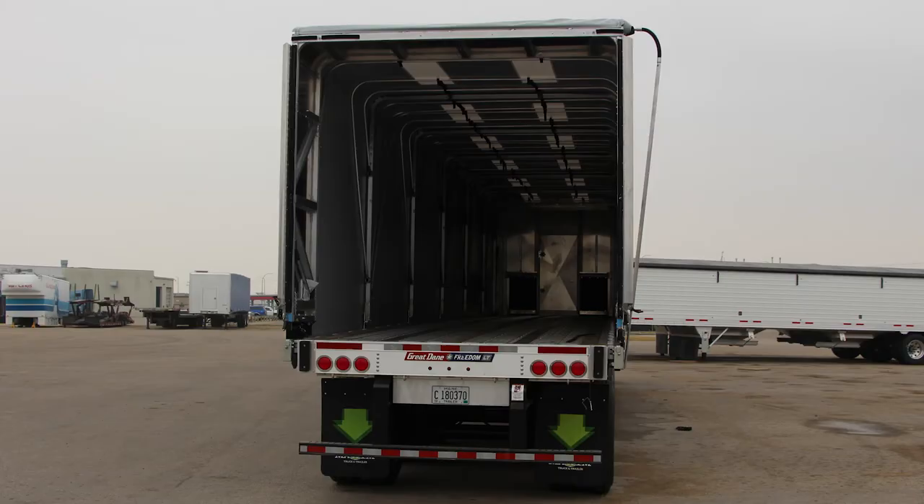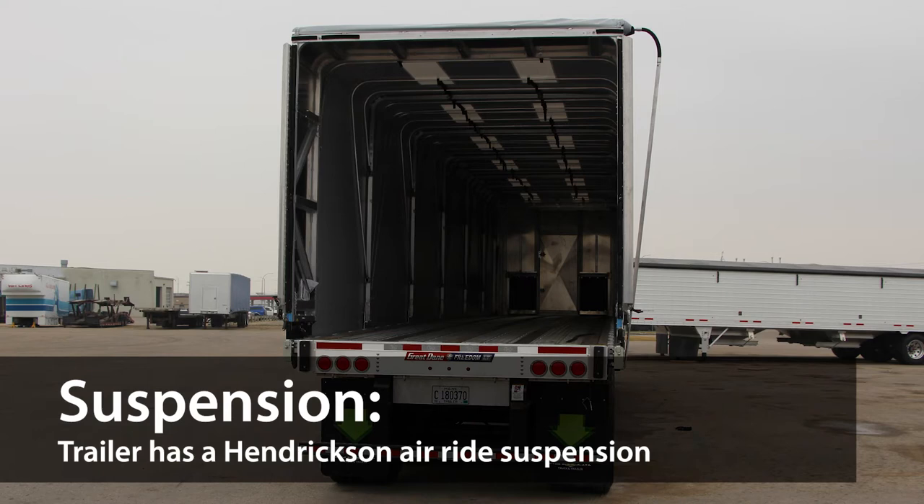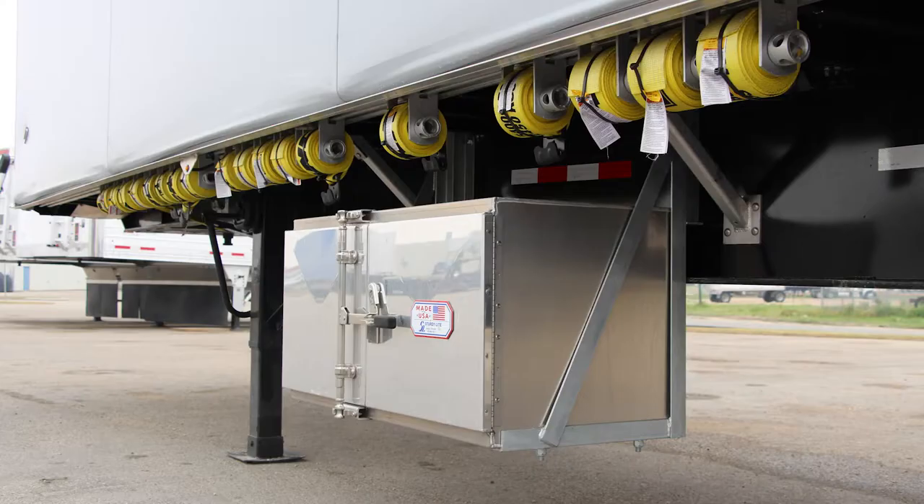It's built with an air ride suspension from Hendrickson and can be built as tandem or tridem with either fixed or sliding axles. It can be equipped with an optional 24x24x48 aluminum double-door toolbox with a camlock-style closure, a perfect place to carry the rigging that you need.